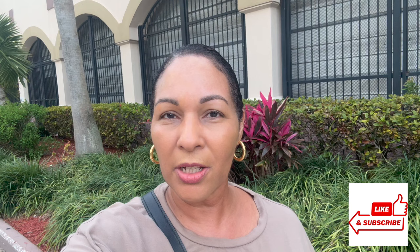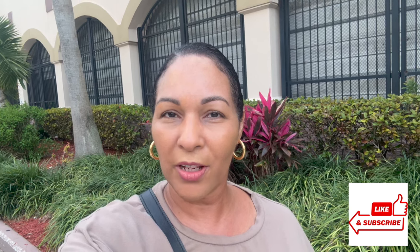Hey everyone, welcome back to my channel. If you're new here, welcome. My name is Connie and this channel is all about plants. So if you're into that type of content, make sure you hit the subscribe button so you don't miss out on any of my future videos.